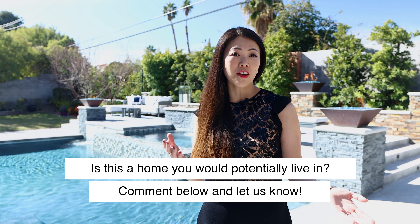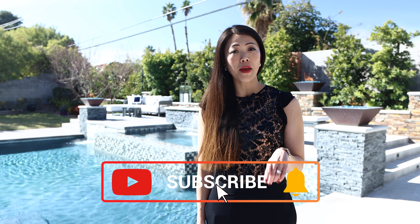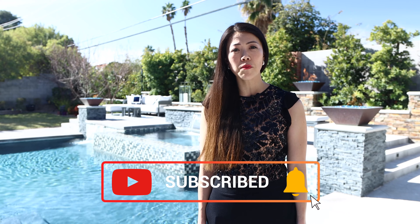So what did you guys think of this beautiful home? A very unique listing here in Rancho Bel Air in Las Vegas. I'd love to hear from you. Comment below. Is this a home that you would potentially live in? Love to hear your comments. If you're new to my channel, please make sure to subscribe, comment, like, and hit that notification bell so you're made aware of my new weekly content.